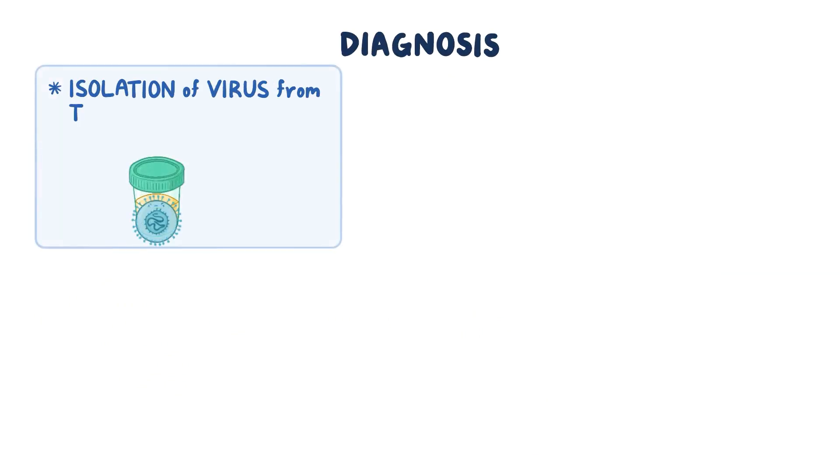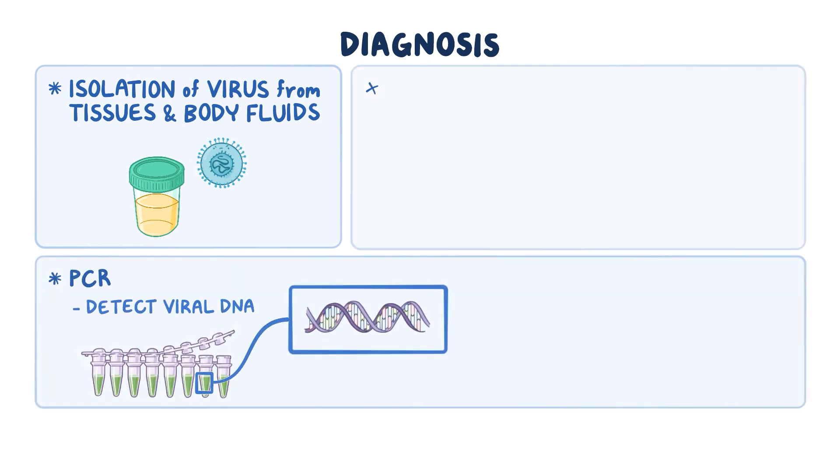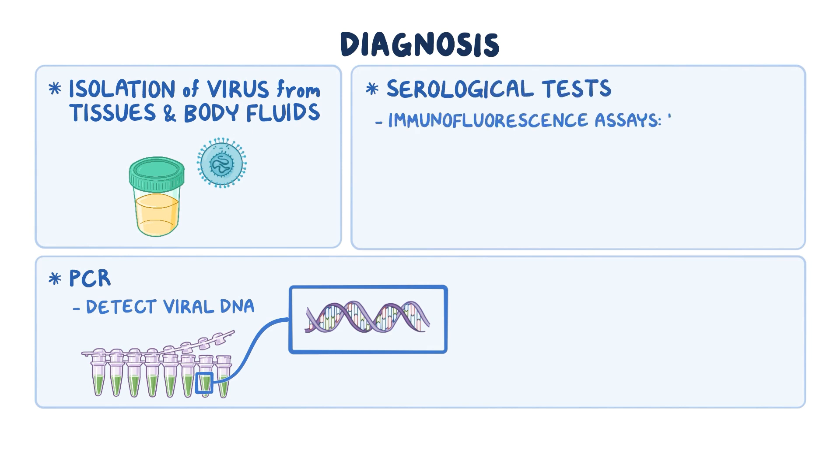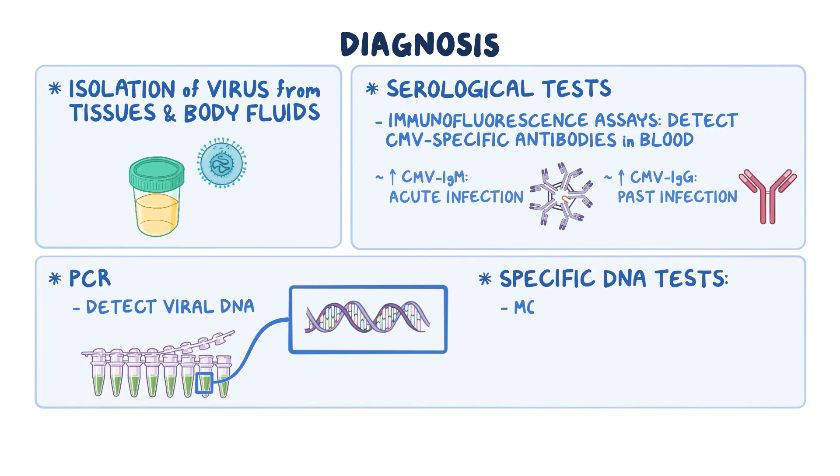Diagnosis of CMV infections involves isolation of the virus from tissues and body fluids, polymerase chain reaction, or PCR, to detect viral DNA, and serological tests like immunofluorescence assays to detect CMV-specific antibodies in the blood. Increased CMV IgM titer may indicate acute infection, and increased CMV IgG titer indicates past infection. Specific DNA studies are more sensitive and specific than antibody studies.